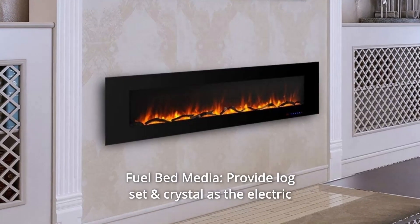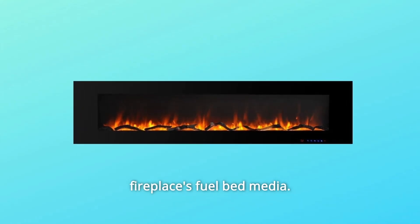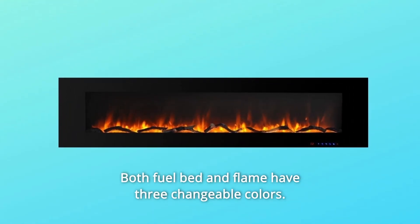Number 7. Fuel Bed Media. Provides logs, rock set, and crystal as the electric fireplace's fuel bed media. Both fuel bed and flame have three changeable colors.